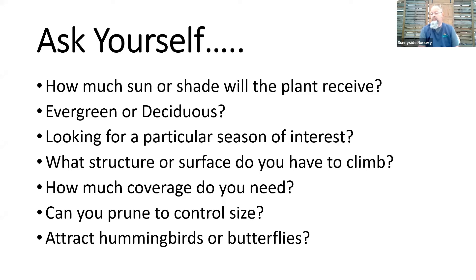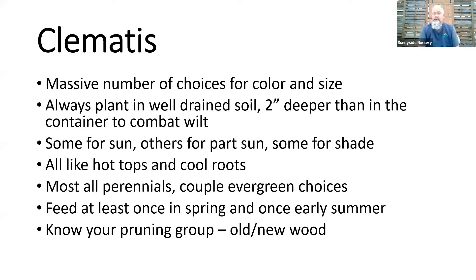Are you going to prune — can you prune? To keep things contained we do need to prune, but we have to be careful: does the vine bloom on old wood or new wood? That dictates how we approach pruning during the season. Finally, all flowers will attract pollinators, but if you're looking for hummingbirds or butterflies specifically, there are certainly some options for that as well.